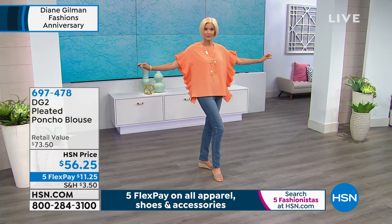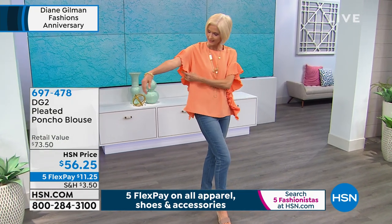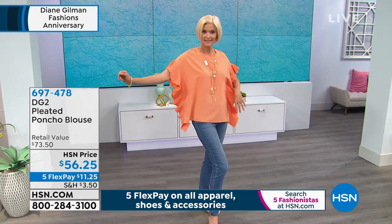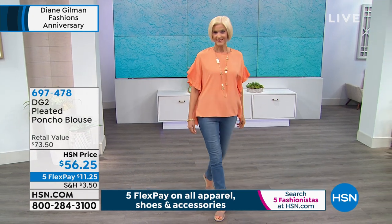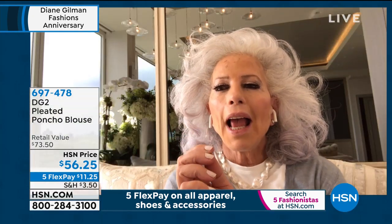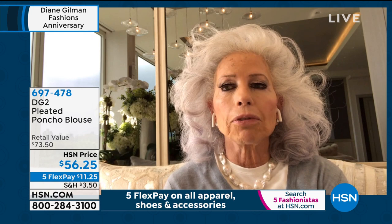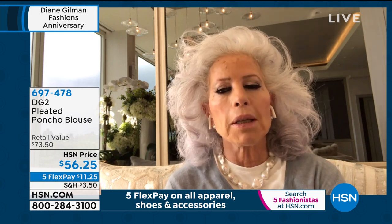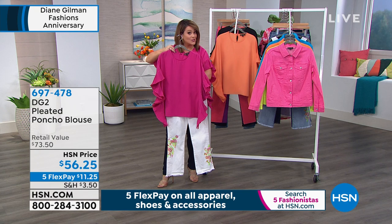This one is just beautiful. I could see this out to dinner in black with a black jean. I'd love it if we could hold up the pink one with the embroidered jean - let's show that. We opened this show with it, because what a cute way to go. The pleats are everything, and the pleats make this look so high end. Look at how it brings out the color and the pretty embroidery on that little kick flare jean we started the show with.